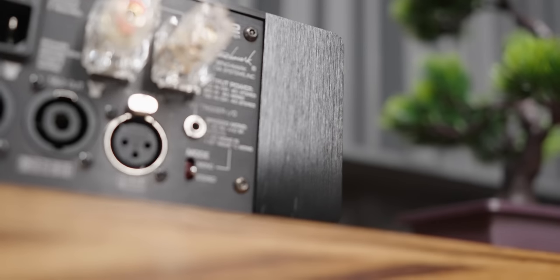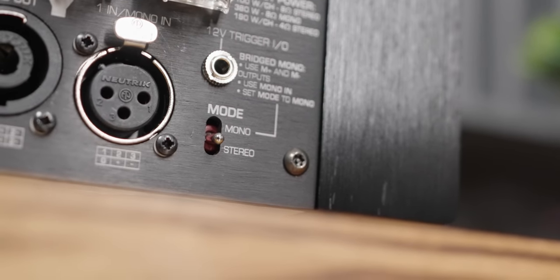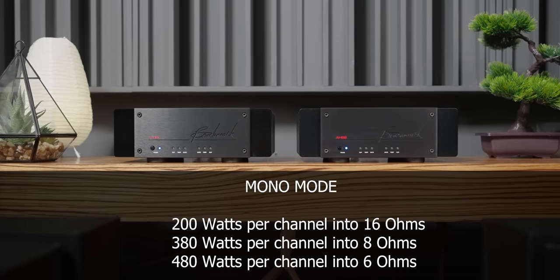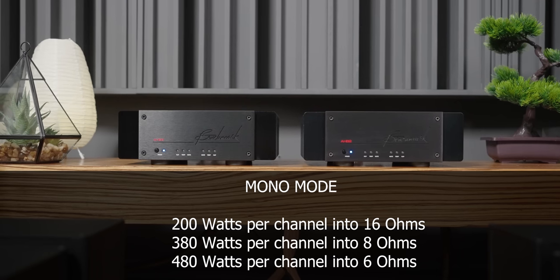In case you have really high demands or need extra headroom, this can be run in mono block or mono mode with a switch on the back. Flip the switch on both amplifiers to mono mode, and when used as a mono block, the AHB2 can output 200 watts into 16 ohms, a whopping 380 watts into 8 ohms, and 480 watts into 6 ohms — which is absolutely crazy for this small amplifier that you can lift with one hand.